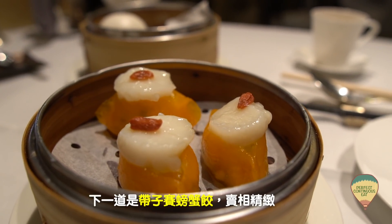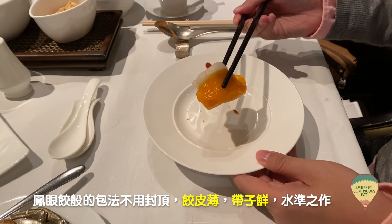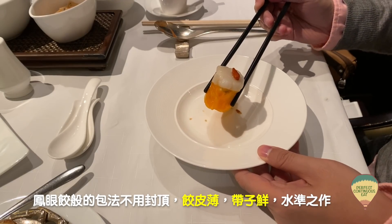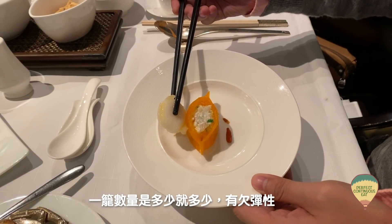下一道是帶子菜旁蟹餃，賣相很精緻，用鳳眼餃的包法不封頂，餃皮夠薄，而且帶子好鮮，是水準之作。